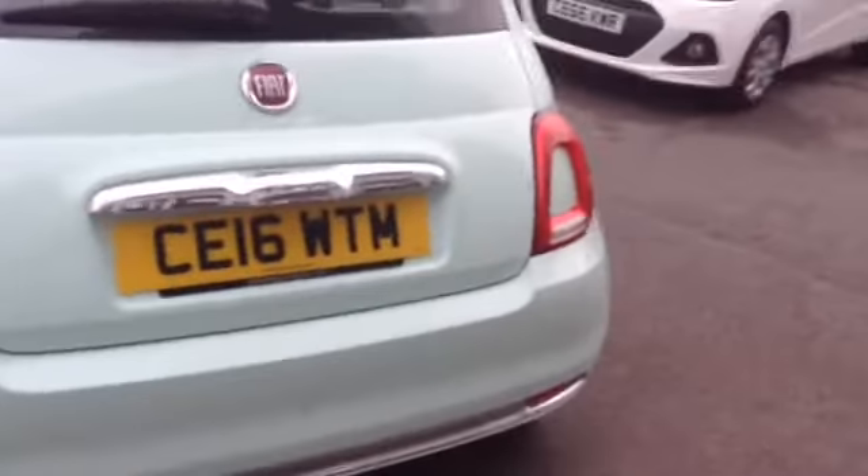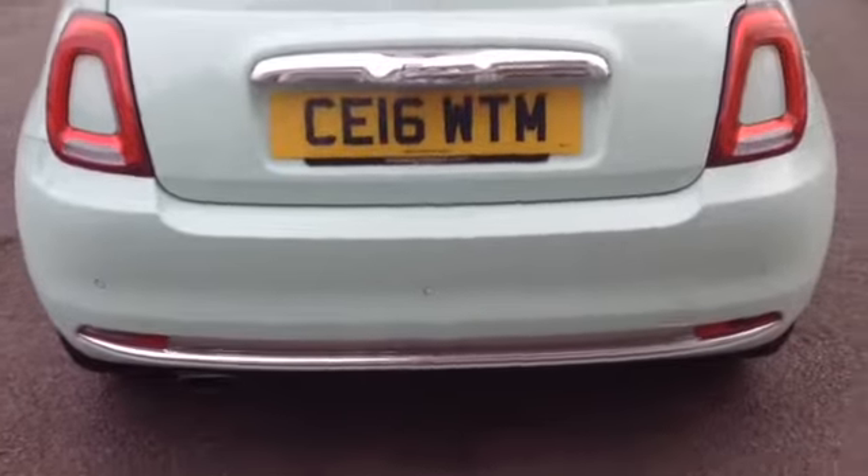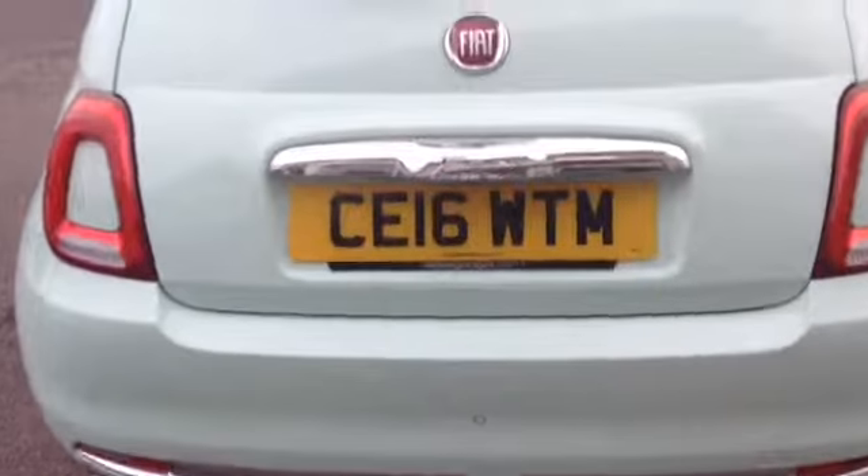Taking you further around the vehicle, you can see there's no dents or dings or scratches. Here on the back it comes with reverse parking sensors. Taking you into the boot, you can see there's a nice adequate boot space with the option of fold down rear seats. Here you can see it comes with a nice space saver tyre.